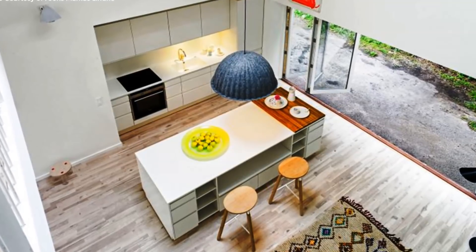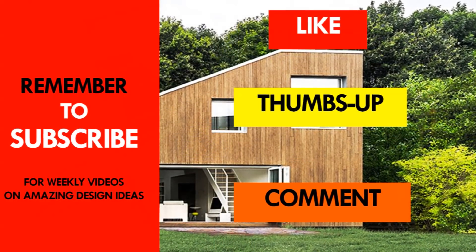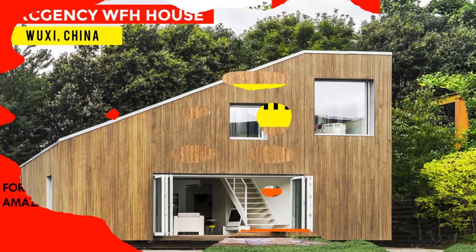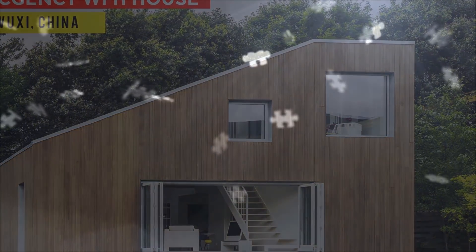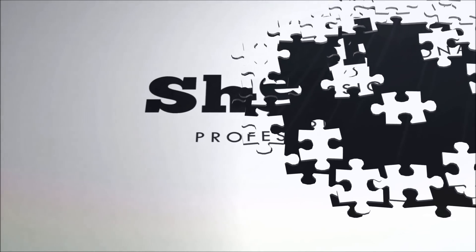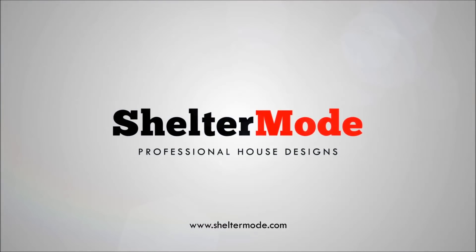Which part of this residence appeals to you the most? Give us your opinion in the comments section below. If you like the video, give it a thumbs up and feel free to share it. Remember to subscribe and see you in the next video.